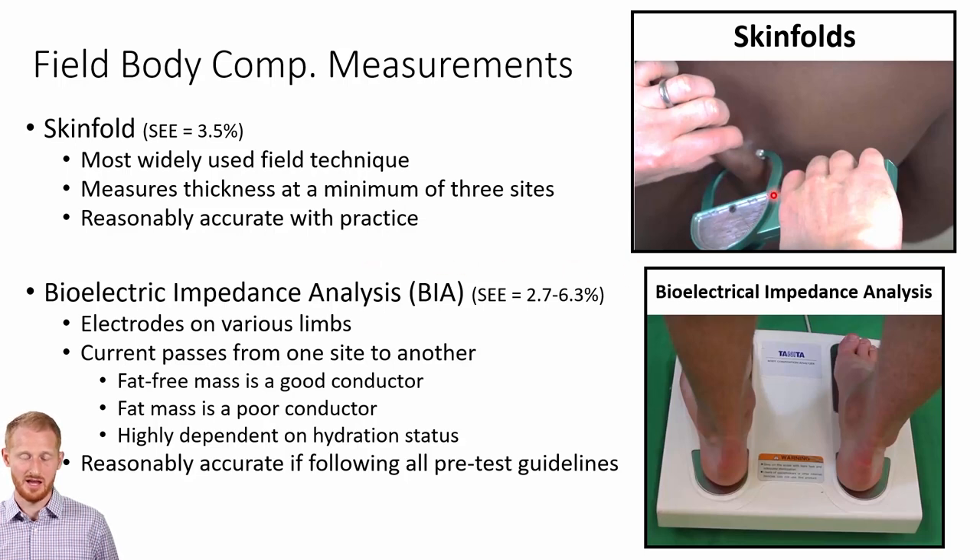The calipers — a good set is going to run probably between $200 and $400. Compare that to the several thousands or tens of thousands of dollars for the other methods I've shown so far — much, much cheaper and more affordable.